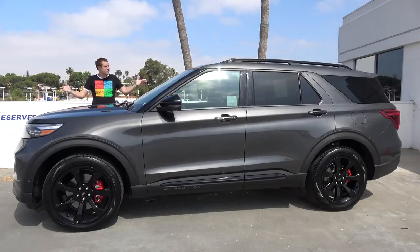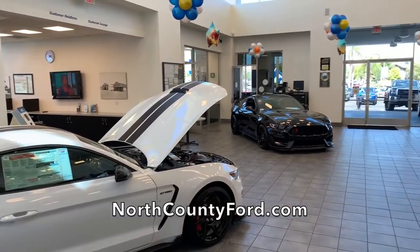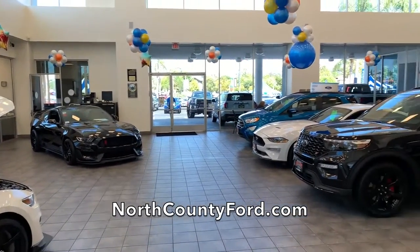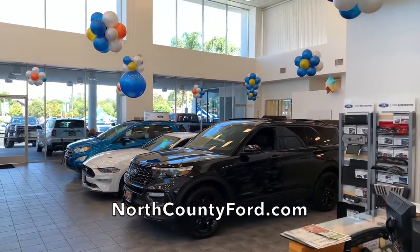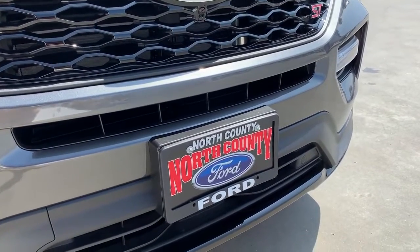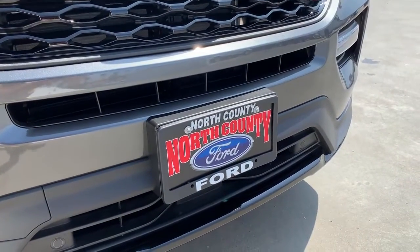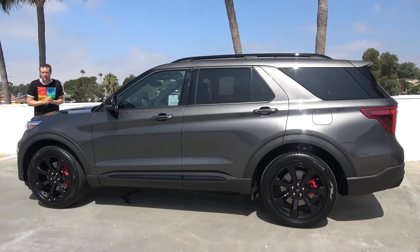I've borrowed this new Explorer from North County Ford here in Vista, California, north of San Diego, where the 2020 Explorer is just starting to reach the showroom. North County Ford is my local Ford dealership, and it's also the dealership where I've taken my Ford GT in for service. You can check them out by clicking the link in the description below.